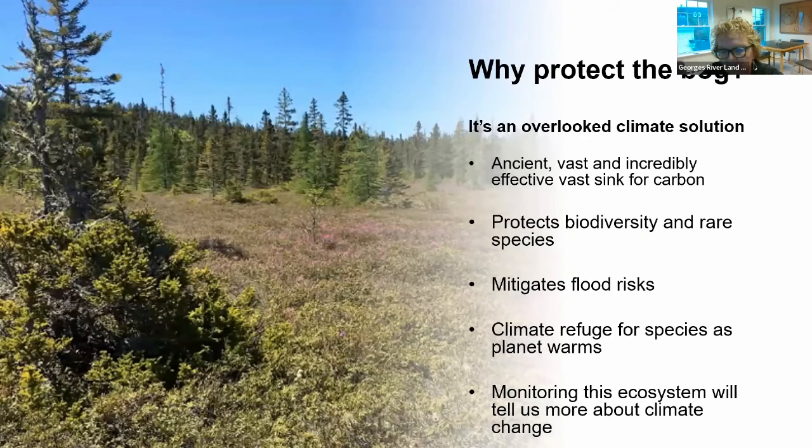The reasons to conserve and protect the Rockland Bog are numerous. It's an overlooked climate solution right in our backyard — an ancient, vast, incredibly vast sink for carbon, and again underappreciated. It protects biodiversity and rare species of plants and invertebrates. It's a climate refuge for species that need to travel as the planet warms. It mitigates flood risks. And frankly, it's a big Petri dish for monitoring the ecosystem that can teach us a lot about climate change.